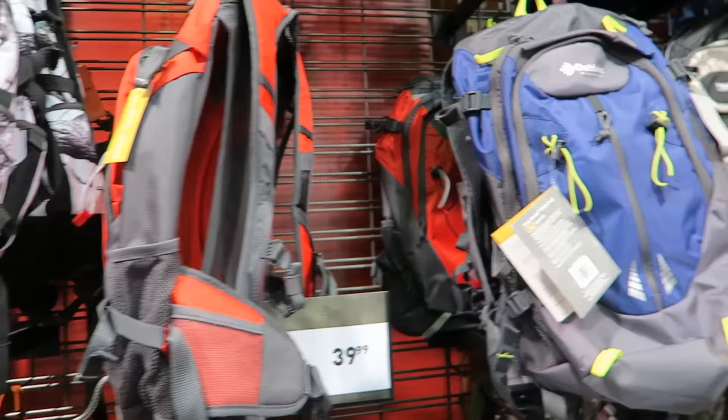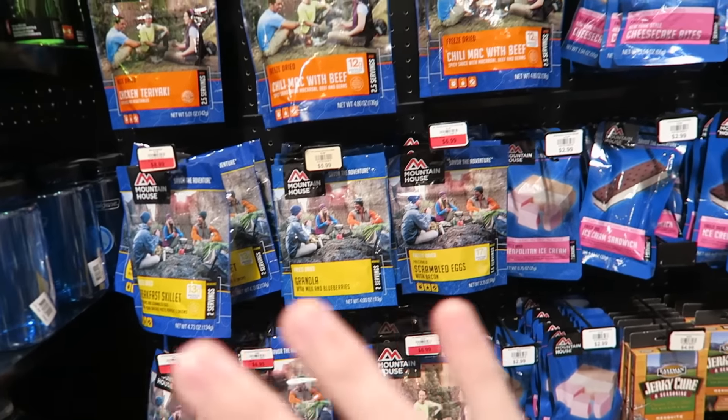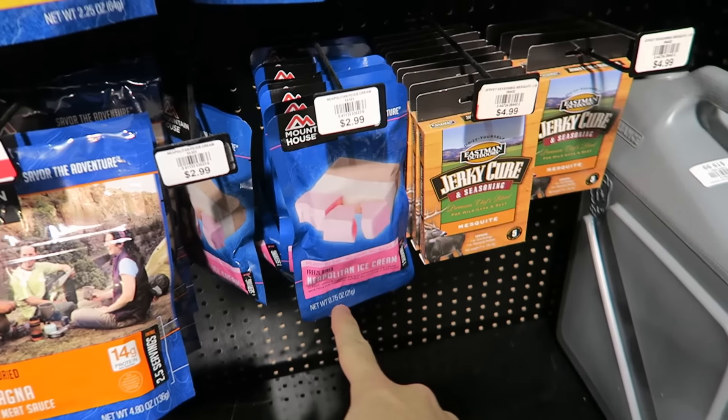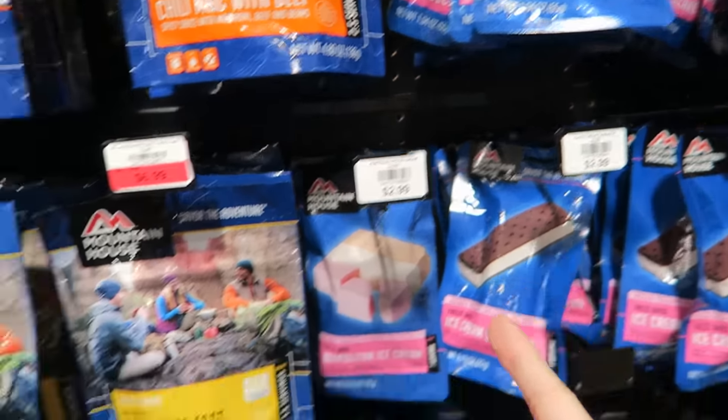I had to halt looking for the backpack for one second to show you this. This is all freeze-dried food, stuff you can take camping. Look at this — it's freeze-dried chili mac with beef, ice cream, ice cream sandwich, cheesecake bites, granola — that makes sense — but lasagna? That is so weird. They're just hard. I kind of wonder what it tastes like. I might have to get one just so Crystal can try it, because it just feels like a brick.